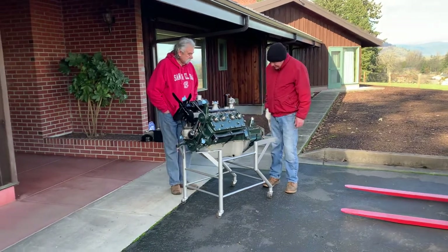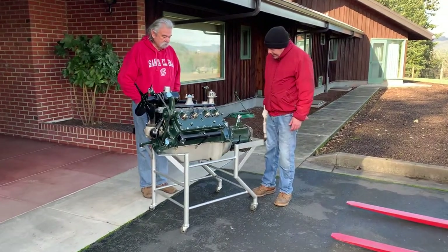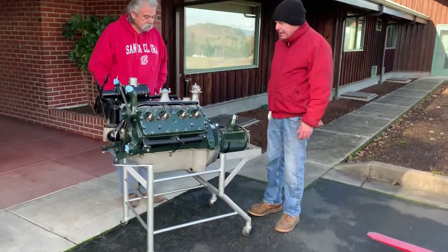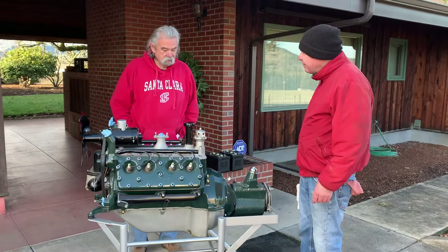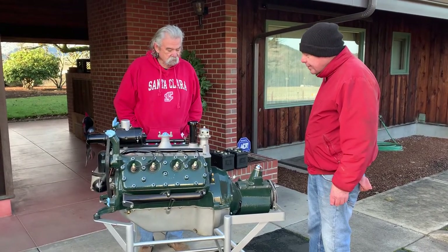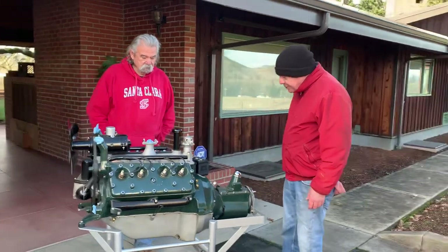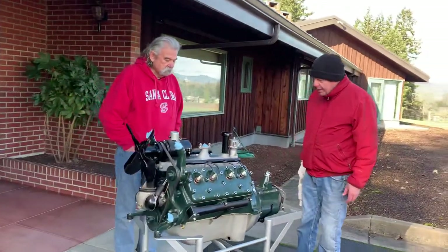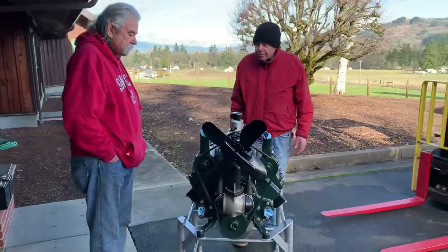Well, Paul, you had an interest in this engine. So the gentleman that restored it, his name was Don Kreitzer. He was an early Ford V8 Club member and he took a true '32 Ford V8 transmission and he restored it to the condition that you see, which is really true show quality.